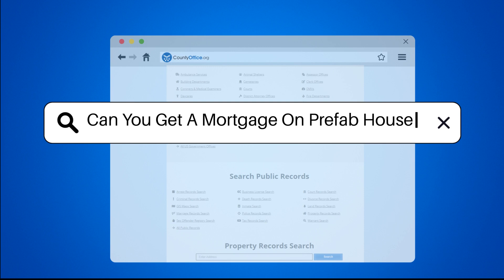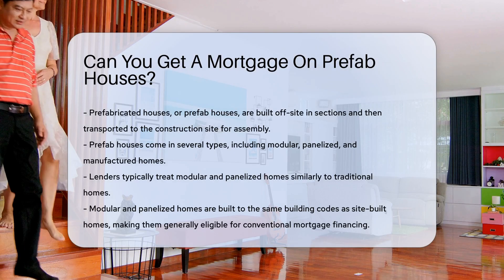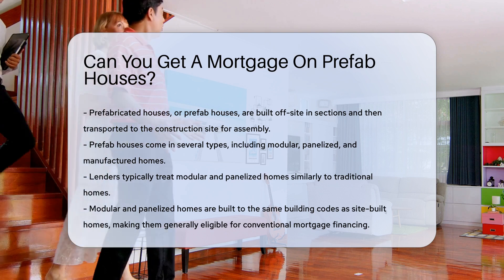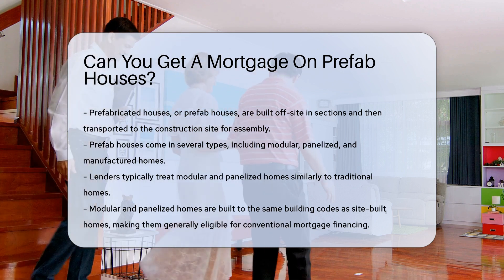Can you get a mortgage on prefab houses? First, let us define what a prefab house is. Prefabricated houses, or prefab houses, are built off-site in sections and then transported to the construction site for assembly.